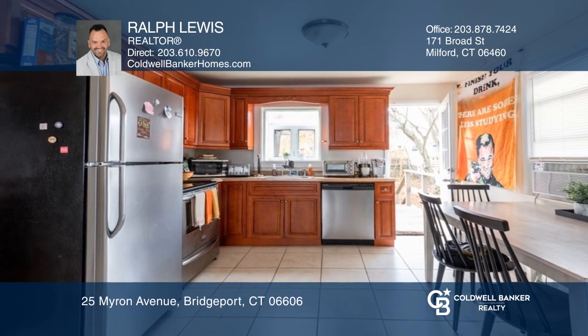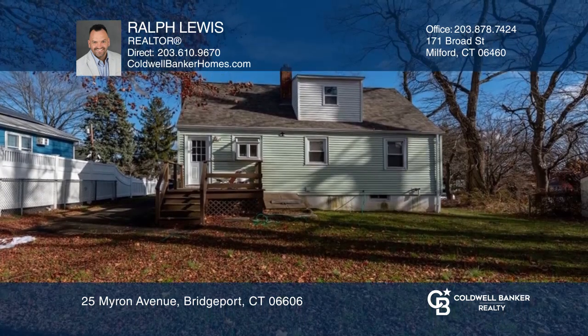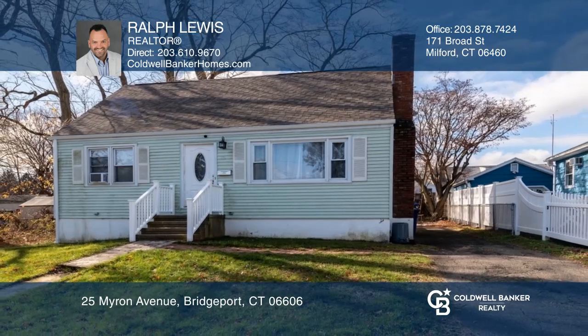Currently rented for $3,000 a month through May 31, 2023. Check out this must-see home by scheduling a tour with Ralph Lewis.